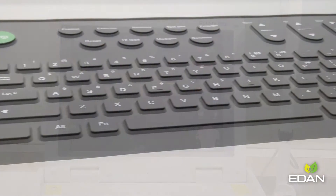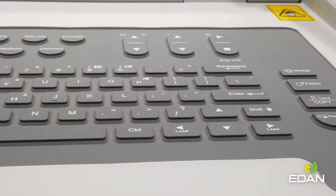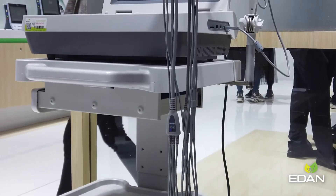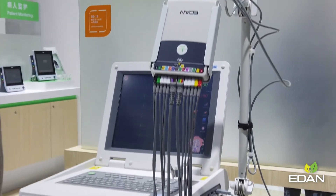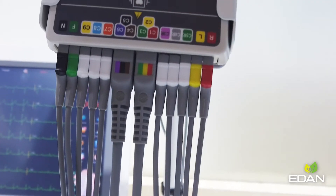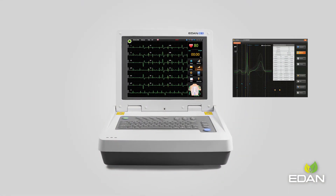The silicone keyboard not only can prevent dust and water penetration, but also is easy to clean and disinfect. On the side of the machine, a special design sampling box is introduced, built with a unique signal quality indicator and an ECG button to maximize work efficiency.